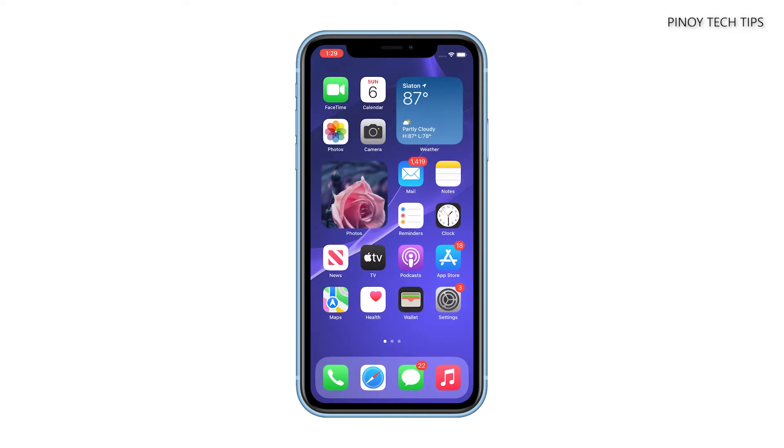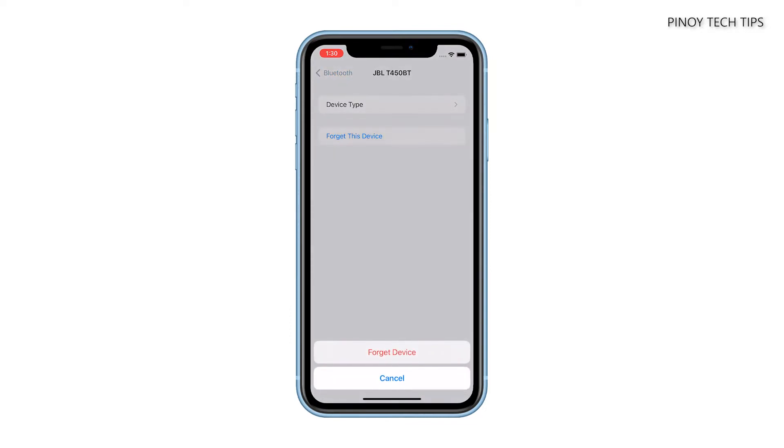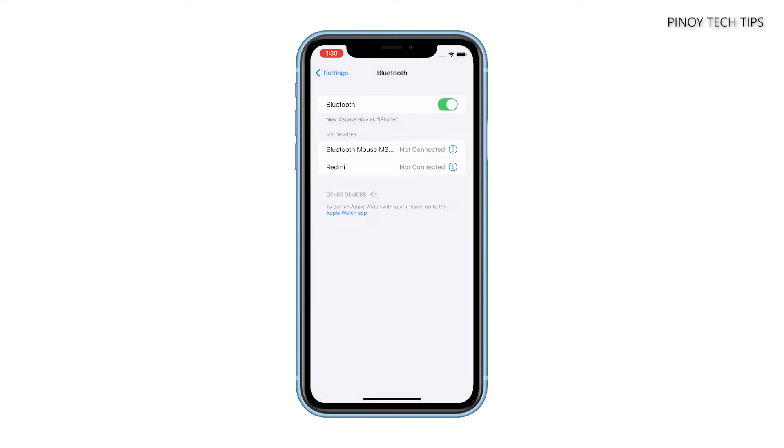To do that, launch Settings and then tap Bluetooth. Tap on the information icon next to your Bluetooth device. Now tap Forget This Device, and then tap Forget Device at the bottom of the screen to confirm. Disable the Bluetooth service on your iPhone for a couple of seconds, and then re-enable it. Put your Bluetooth headset in pairing mode and wait until your phone finds it. Once it does, tap on your headset and your devices should pair smoothly after that.